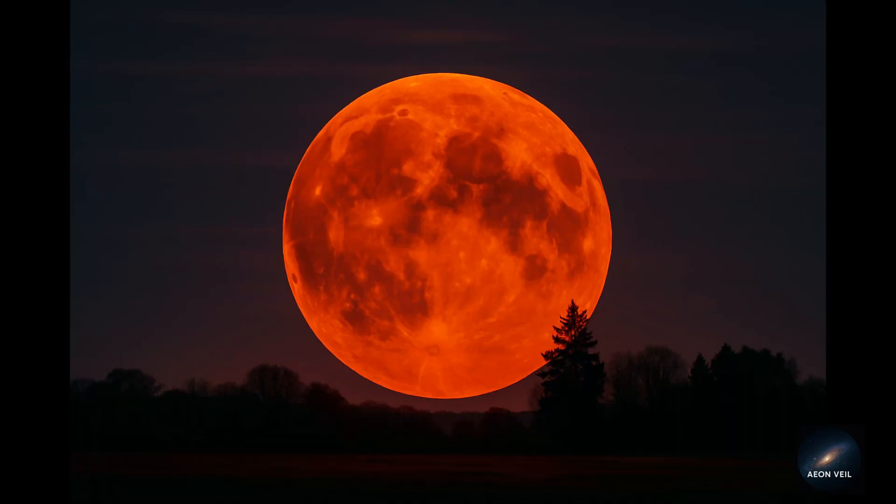Lunar illusion: when you see the moon close to the horizon, your brain tricks you into thinking it looks huge compared to when it's high up in the sky. So not only will it be bigger because of the supermoon, it will look even larger thanks to your mind.